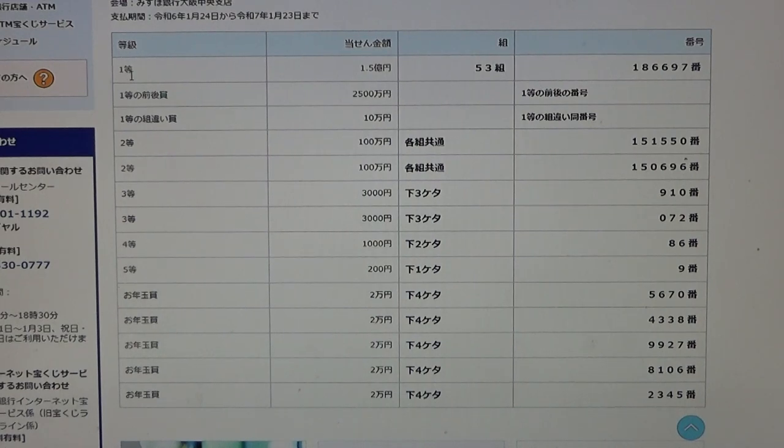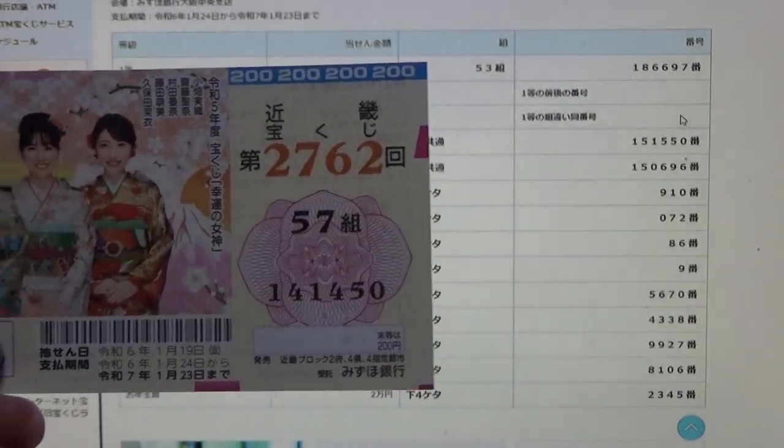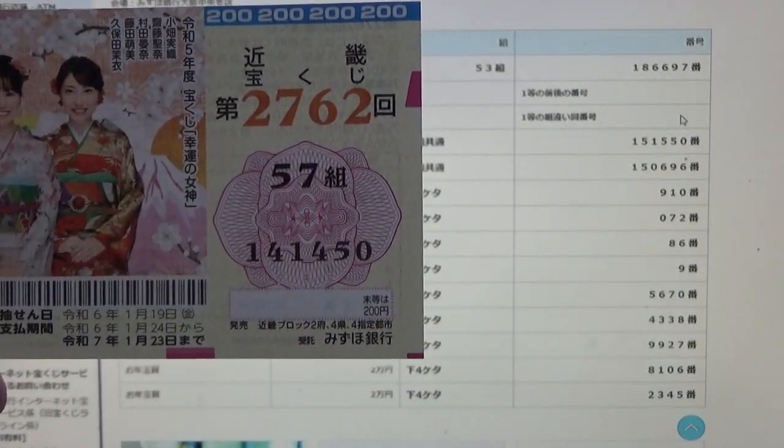To win the very first prize, Itto 1.5 oku en, you must have grouping 53 with these exact numbers in the exact order: 1, 8, 6, 6, 9, 7. My grouping is 57, so automatically I'm out. My numbers are 1, 4, 1, 4, 5, 0.